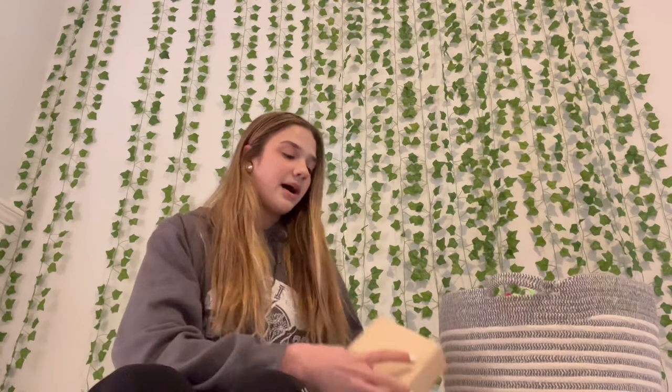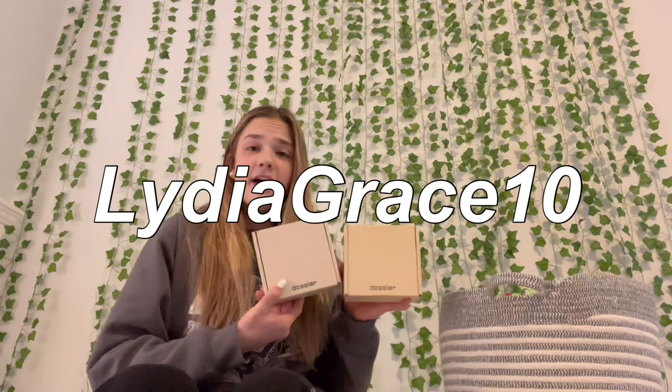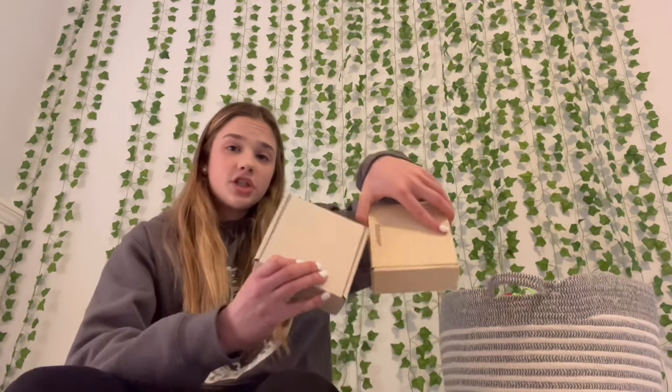Before this video gets started, I want to talk about Dossier. I've mentioned them in a couple of other videos. They are a dupe perfume brand — they take really high-quality, expensive perfume brands and make them smell very similar at a much lower price. Their perfumes are between $20 to $40. I have two perfumes to show you.